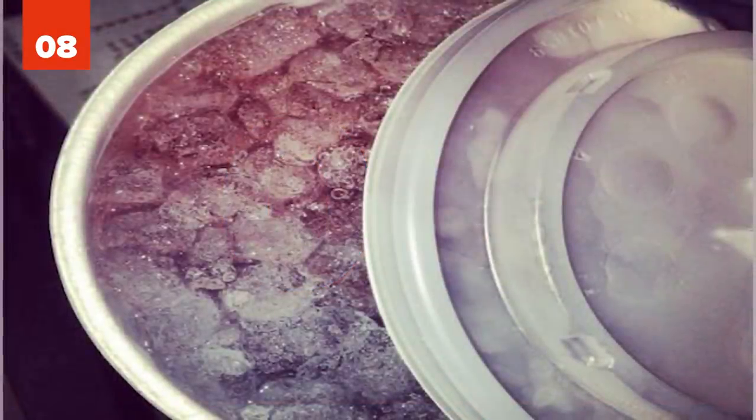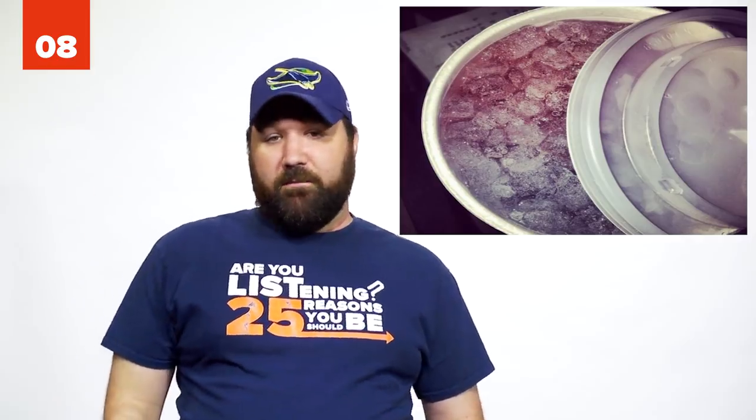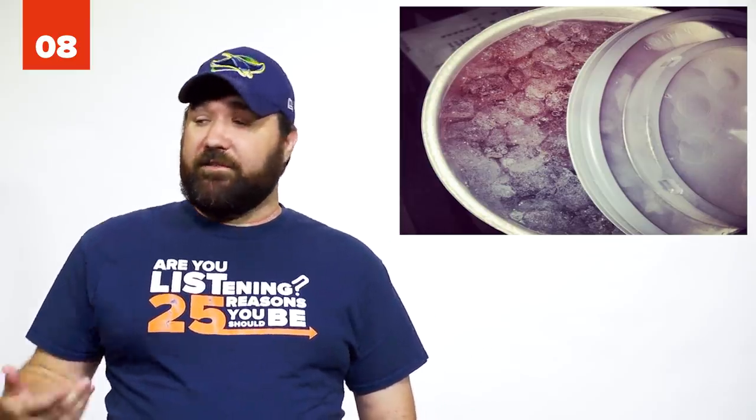Number 8: The Sonic Purple Sprite. The Purple Sprite from Sonic is very easy to make. Mix Powerade, cranberry juice, and obviously Sprite. All the ingredients make the drink purple.